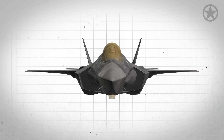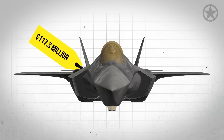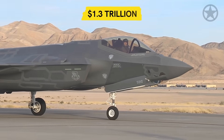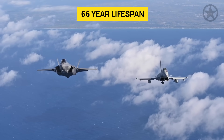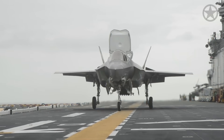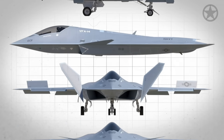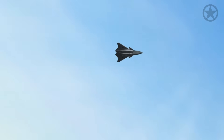Each F-35C costs the Navy around $117.3 million a piece, and that's not even taking into account the $1.3 trillion in life cycle costs that the F-35 program accumulates over the aircraft's 66-year lifespan. Not exactly worth it for outdated tech. With the FA-XX's new design, it seems that the Navy will fix all these issues at a cheaper cost, all while being able to go faster and further than ever before.